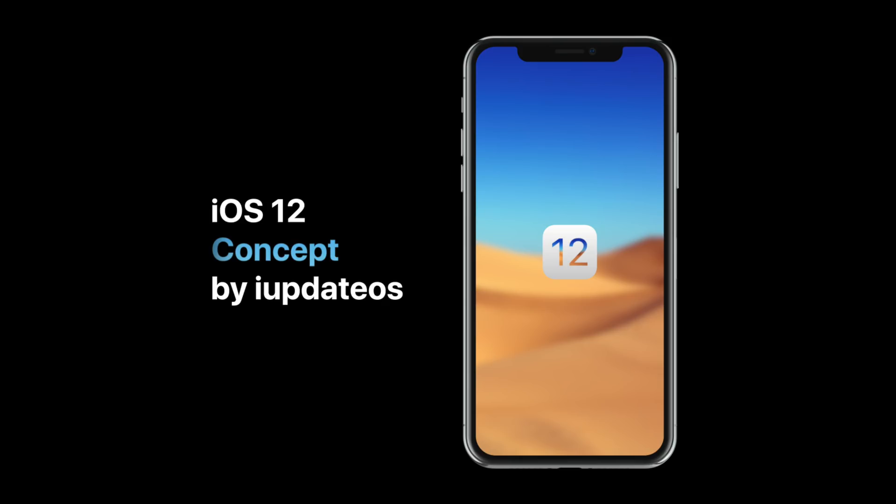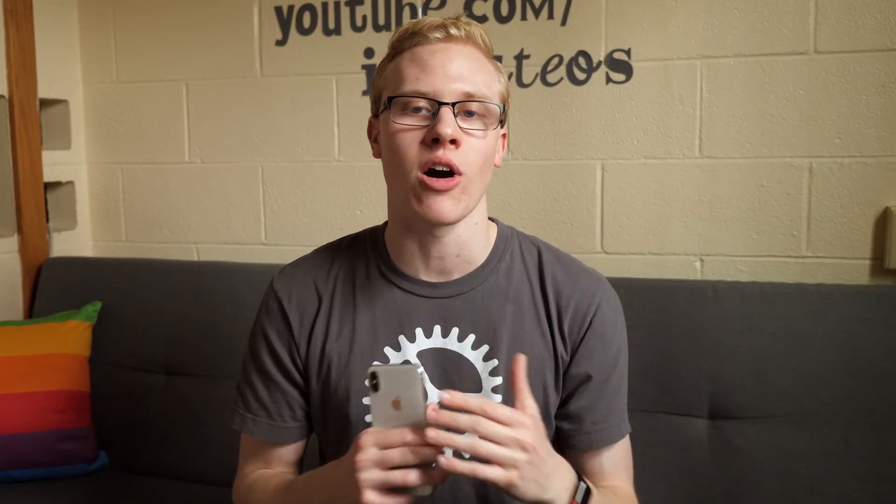That's going to wrap up our iOS 12 concept. Once again, huge shout out to Andrew and Max for helping me on this project — Andrew did all the animation for the video, Max did everything with dark mode and the always-on display. They are two super talented individuals; I could have never come up with anything that they came up with on my own, so please check them out. Huge shout out to them, and thank you to all of you for watching, liking, and sharing — you are the reason that we made this iOS 12 concept in the first place.